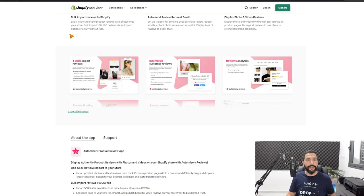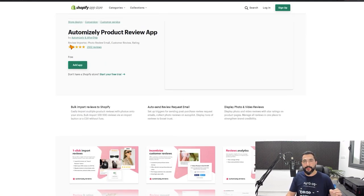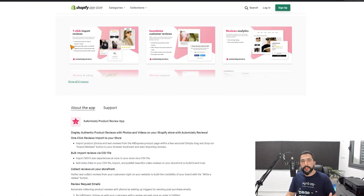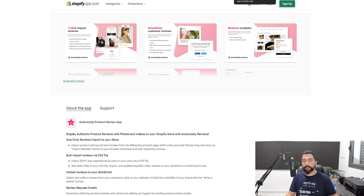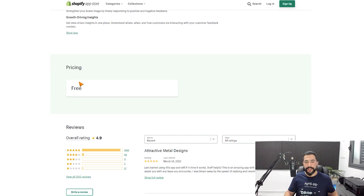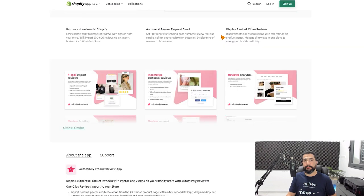Automizely lets you import product reviews from AliExpress to your Shopify store and provide that social proof your store needs. You don't have as many features here as on the other apps, but it will get you started for free, give you what you need to get your store off the ground, and provide that social proof customers need before they add products to their carts and proceed with checkout. It's 100% free to use — and that sums up the best free Shopify review app: Automizely.